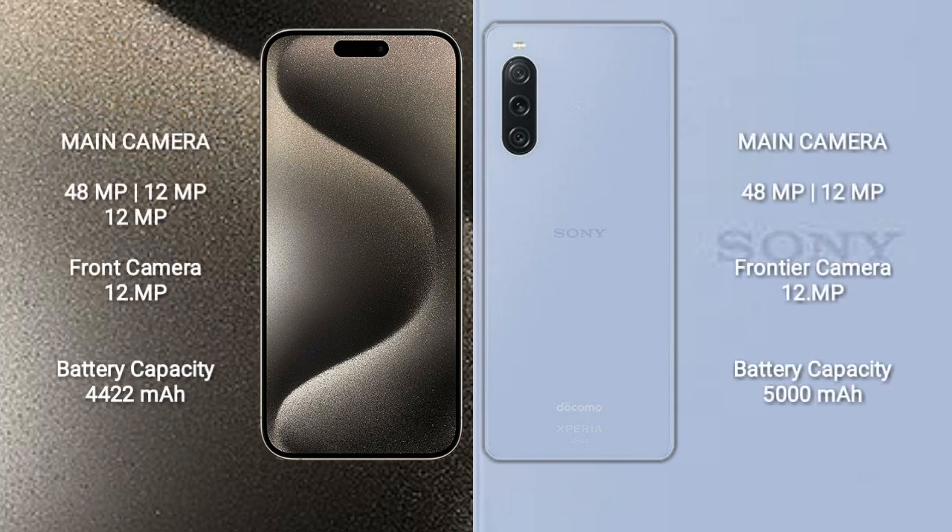iPhone 15 Pro Max features a rear triple camera setup with 48MP, 12MP, and 12MP lenses, and a 12MP front camera. Sony Xperia 5 Mark 5 features a rear dual camera setup with 48MP and 12MP lenses, and a 12MP front camera.